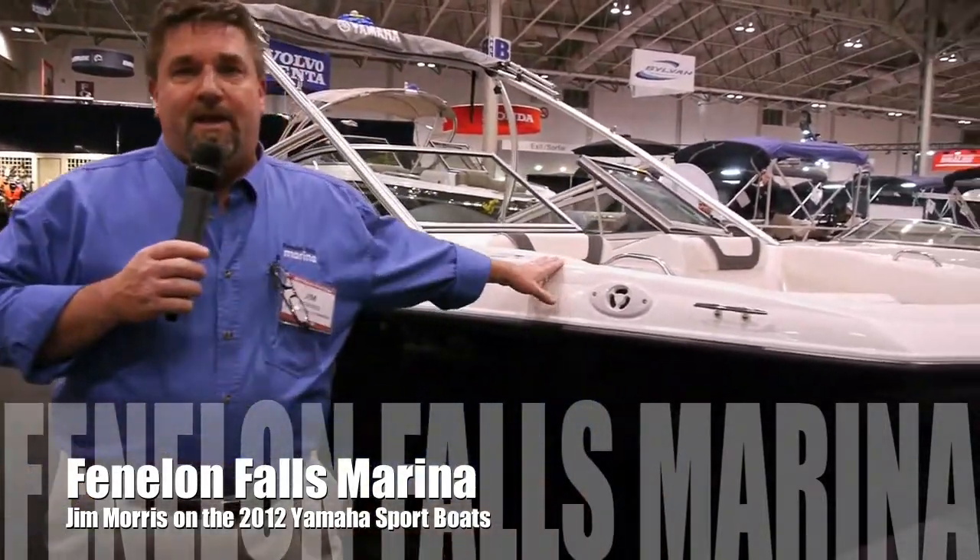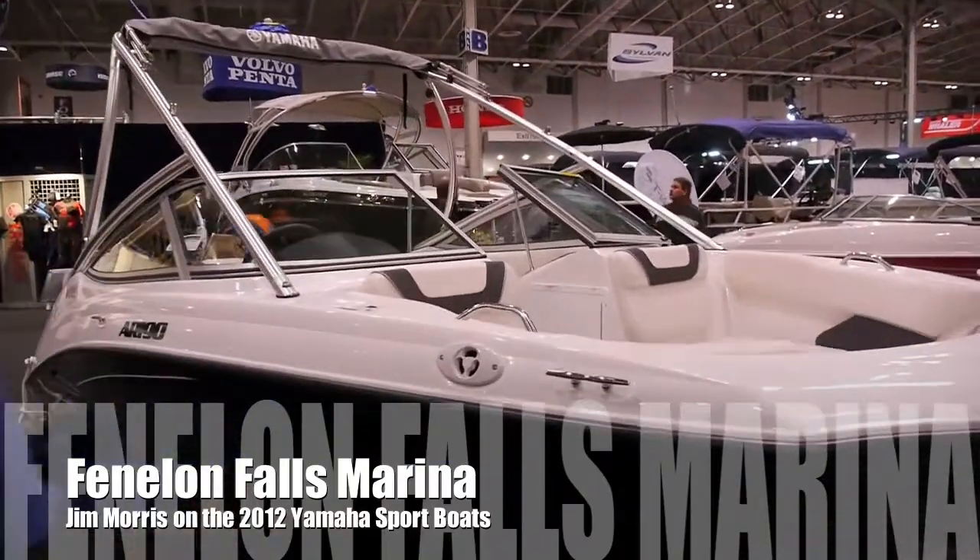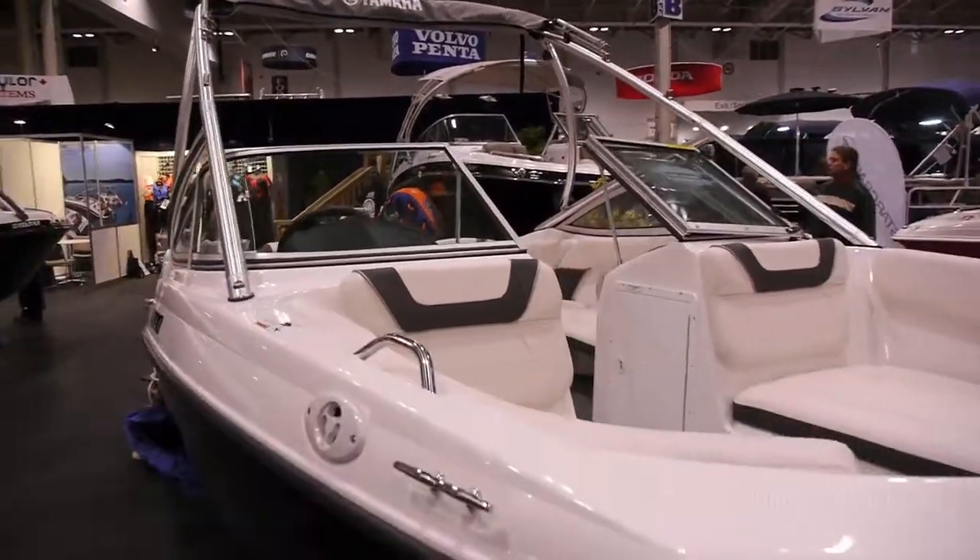Hi there, my name is Jim Morris with Finland Falls Marina and I'd like to talk to you a little bit about the new Yamaha jet boats. On my left here is the new AR-190 with the tower. It's a brand new line for Yamaha.